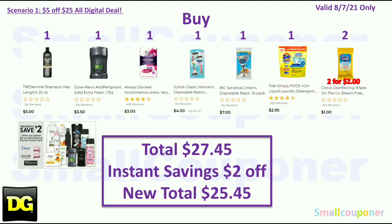You will get the $2 off instantly at the register for spending $8 on the Tresemmé and Dove, so your new total is $25.45. Make sure that your new total after any instant savings or store promo is at least $25 or more for the $5 off $25 to also come off. If your new total after instant savings and store promo is less than $25, the $5 off $25 will not come off.